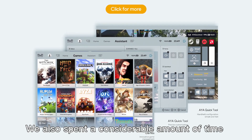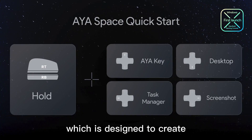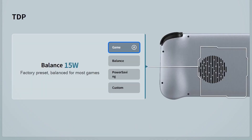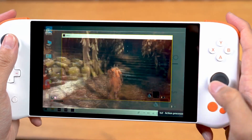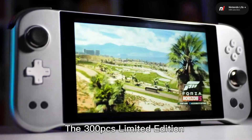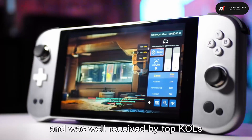We also spent considerable time developing the gaming management software, Aya Space, which is designed to create a better gaming experience. It allows gamers to easily import existing games and manage graphical interfaces, as well as customized functions such as TDP, FSR, and SUIC. Thanks to its innovative features, Aya Neo Next has been endorsed by gamers all over the world. The 300-piece limited edition sold out shortly after launching and was well received by top KOLs.